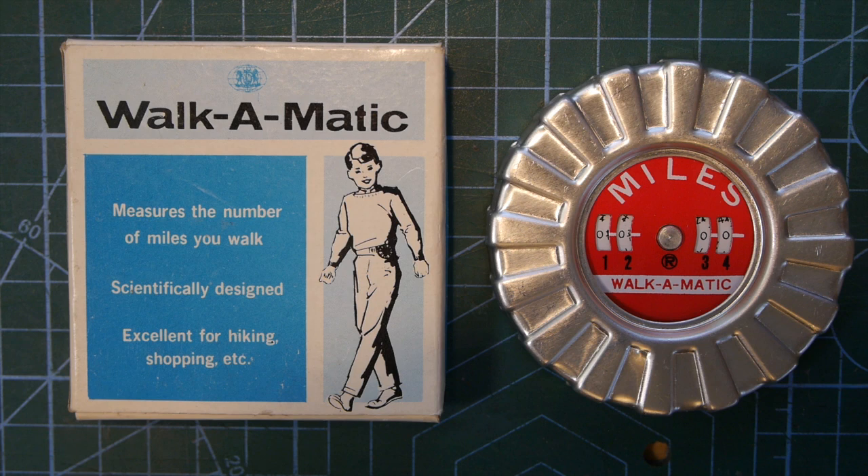I remember many crazes, from skateboards to vinyl records, and we're actually now seeing the return of Polaroid film cameras. But pedometers have not been immune from this. The 1980s and 90s saw the popularity of electronic pedometers, but before that, mechanical pedometers were commonplace. And this is one of those.